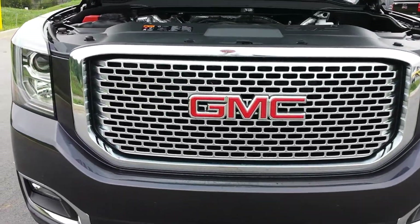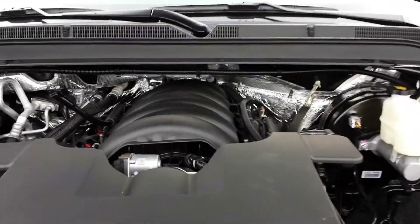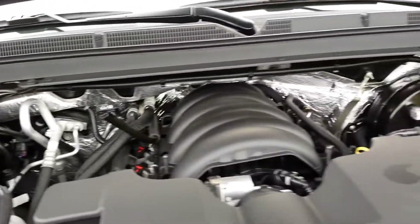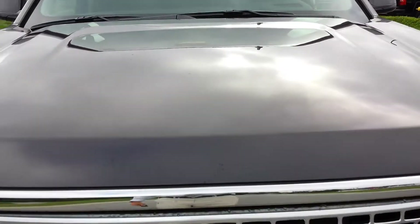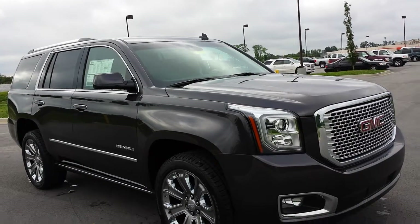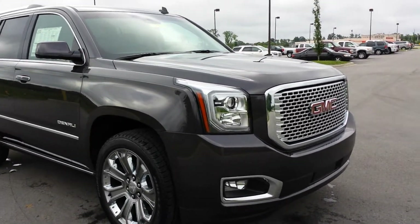It's got park assist and driver's alert. Under the hood is the impressive 6.2 Ecotec3 V8 — one amazing power plant with great horsepower, torque, and great fuel economy. If you're looking for something with over 400 horsepower, good fuel economy, and luxury, this is the one.